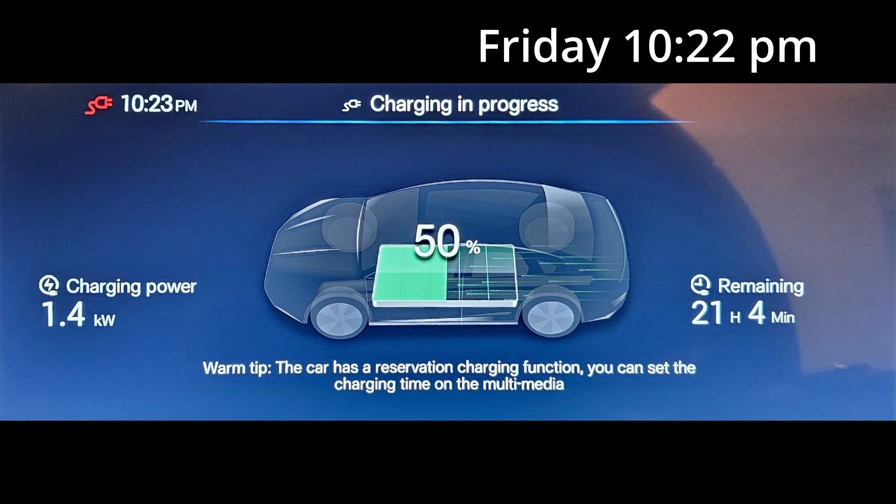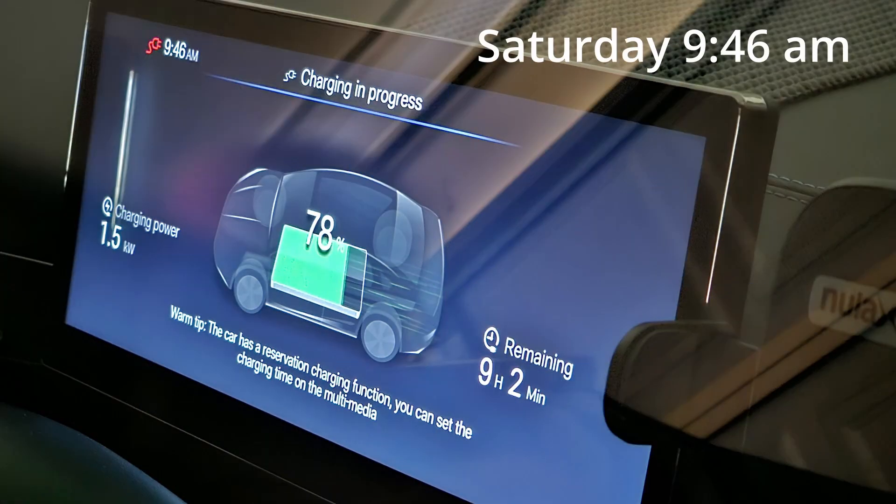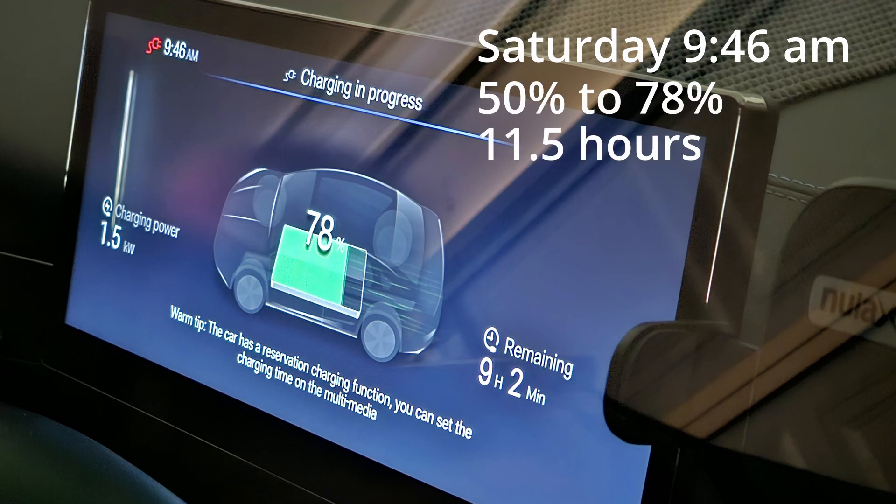It's Saturday, 9.46am now. We've been charging from 50% to 78% over the last 11.5 hours. I'm going to unplug it now so I can use it for today.